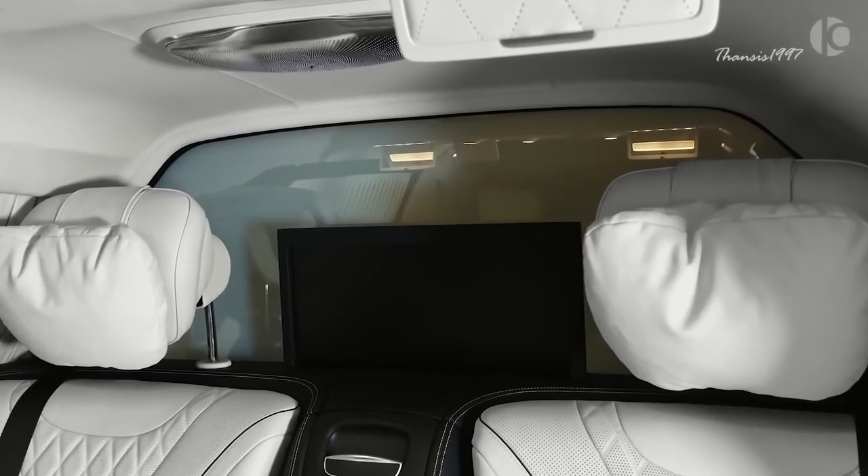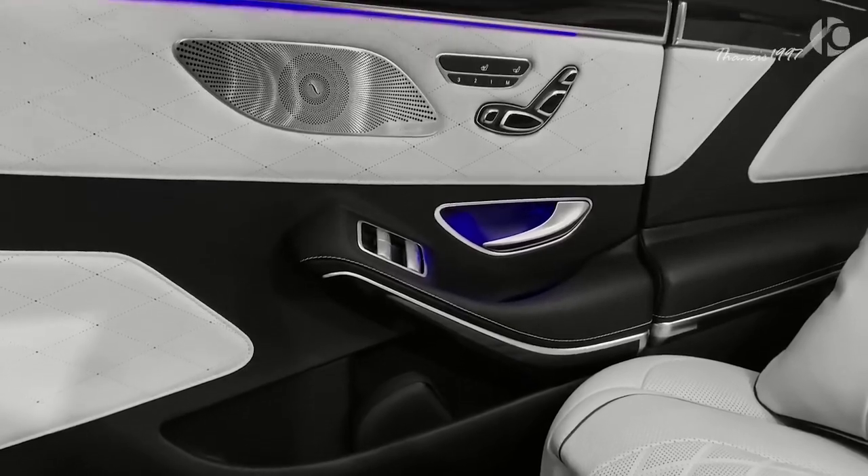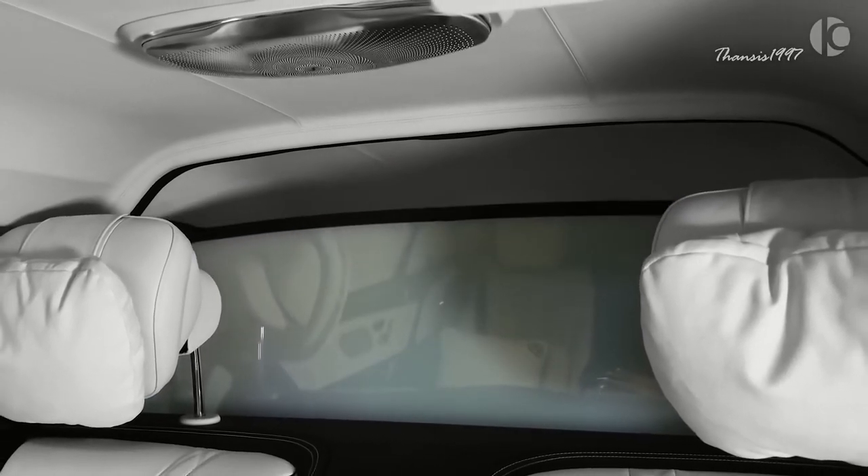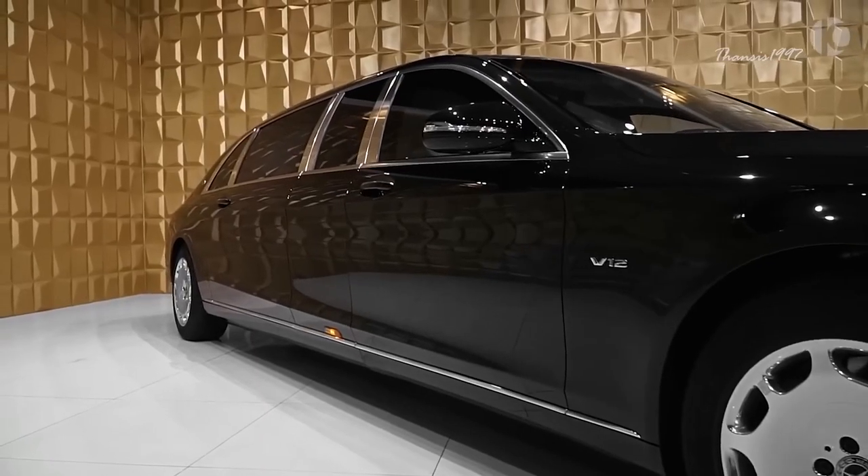In addition to the 18.5-inch monitor and Burmester surround sound system, the glass partition can be electronically lowered and turned from transparent to opaque with the press of a button.